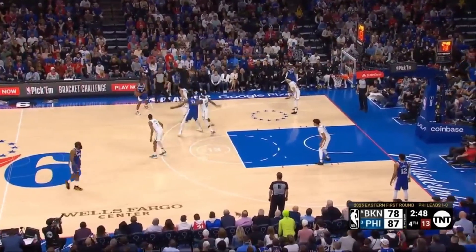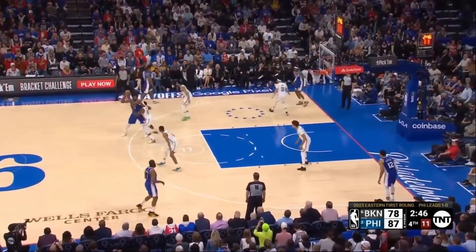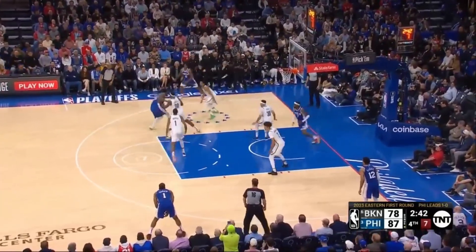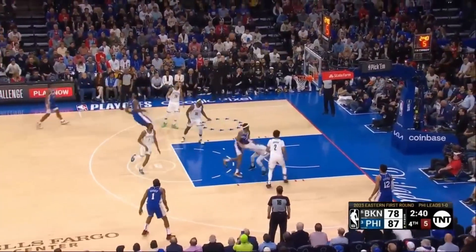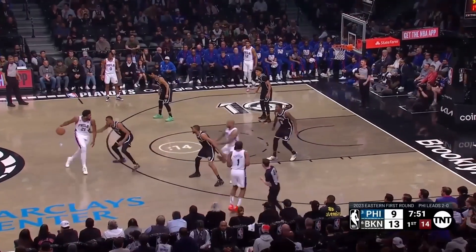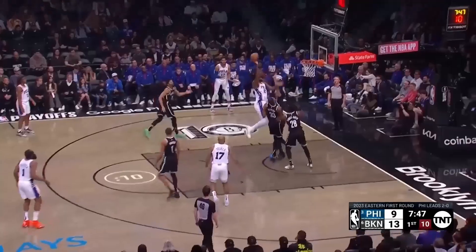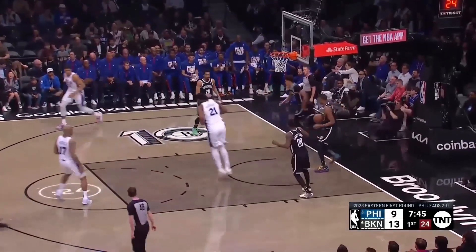Joel Embiid now has 16 points, 18 rebounds, and six dimes. Embiid sizes up O'Neal, spins, fires — got him! From beyond the arc this season, it showed the other night. Good spin move here by the double-teamed Embiid, gets it to drop.